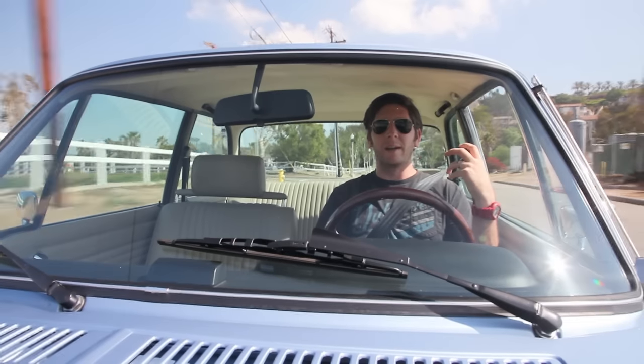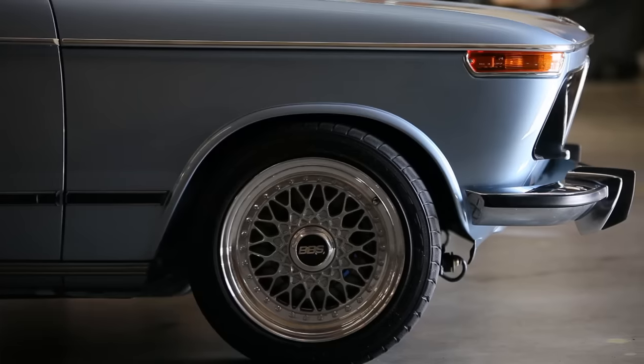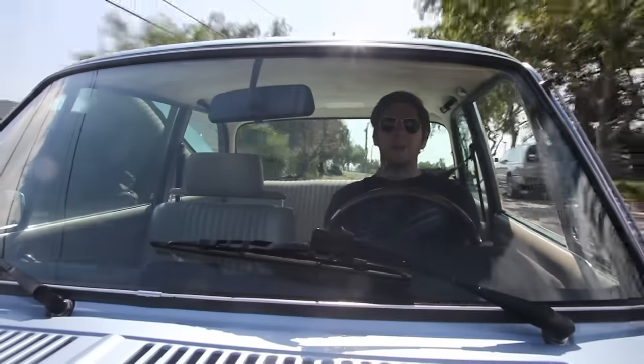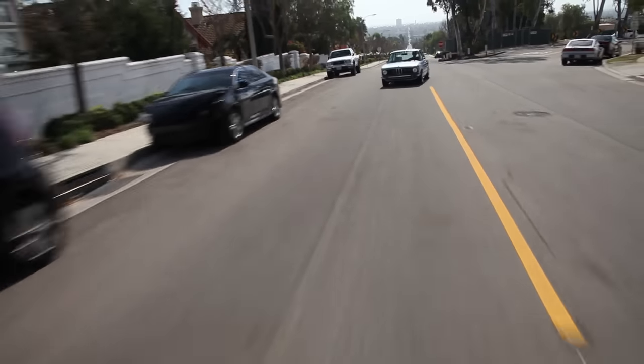It's wearing BBS basket weave wheels that look perfect. Those wheels on a BMW are a match made in heaven. They've also upgraded the suspension — sway bars, new coilovers — tons of stuff going on to make this more fun to drive.